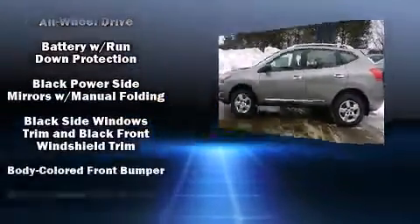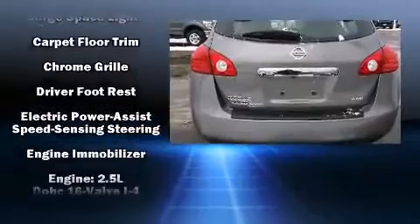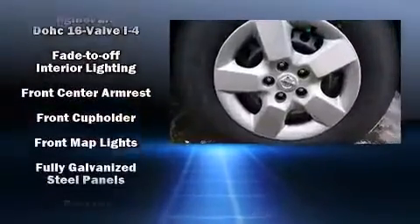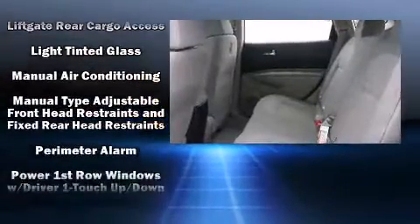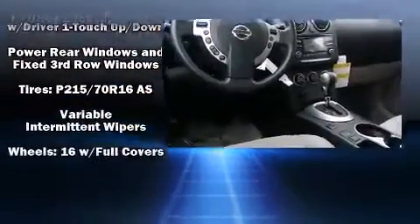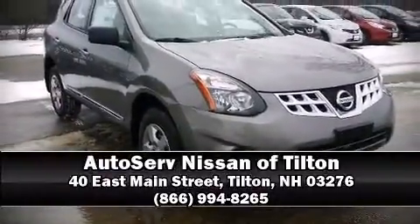Nissan ensures the safety and security of its passengers with equipment such as dual front impact airbags with occupant sensing, front side impact airbags, traction control, brake assist, anti-whiplash front head restraints, a panic alarm, and four-wheel disc brakes with ABS. When road conditions become unpredictable, rely on all-wheel drive to maintain outstanding control. Stop by our dealership or give us a call for more information.